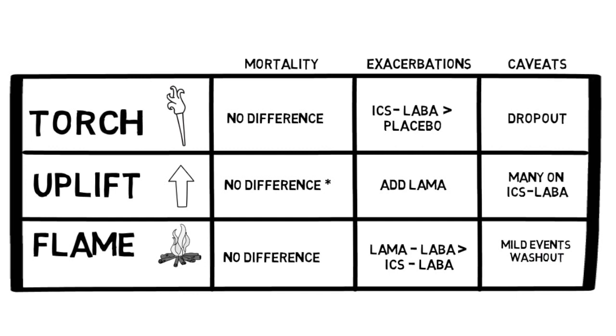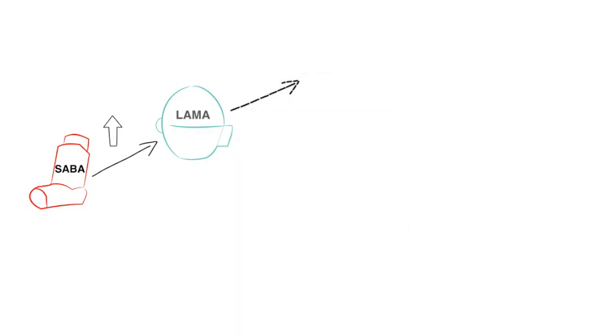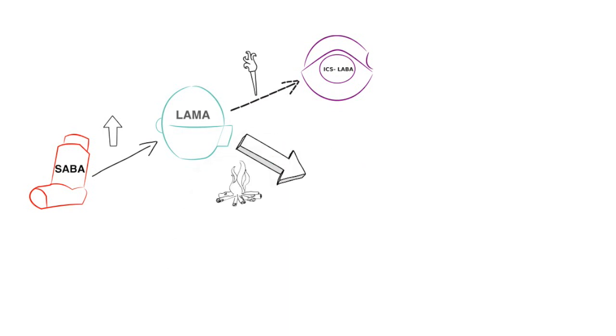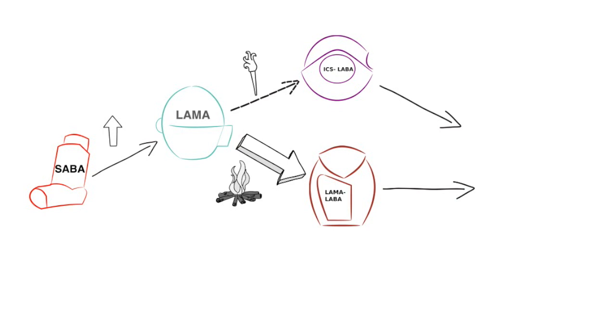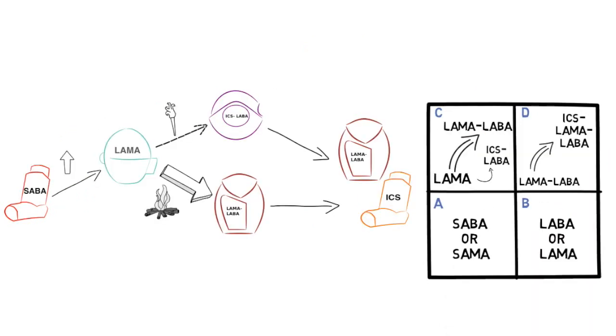To bring it all together, we can apply this to our approach to taking care of patients. For a minimally symptomatic patient with few exacerbations, a good starting inhaler would be an as-needed short-acting agent, such as a SABA. After this, the UPLIFT trial suggests that addition of a LAMA might be helpful to reduce exacerbations. Then, while the TORCH trial suggested the next inhaler to use would be ICS-LABA, the more recent FLAME trial actually suggests that LAMA-LABA may be more beneficial. Subsequent studies may call this into question, or help differentiate which phenotype of patient might benefit from ICS-LABA versus LAMA-LABA therapy. Finally, in patients that are still quite symptomatic or have many exacerbations, triple therapy with LAMA, LABA, and ICS is warranted. Returning to our table, we can see how we've made the steps along the GOLD groups.